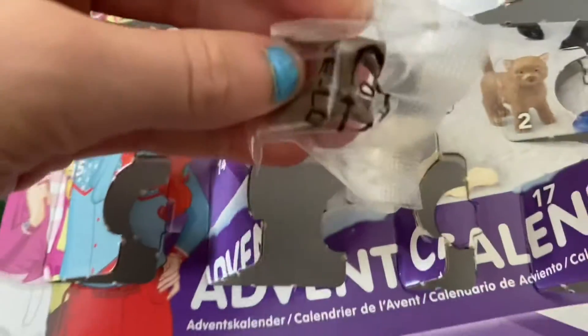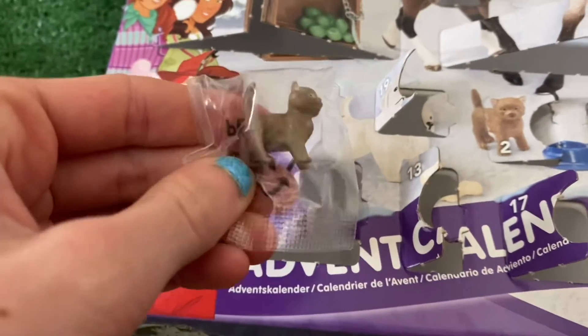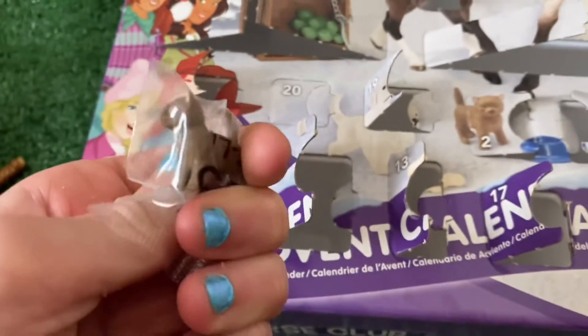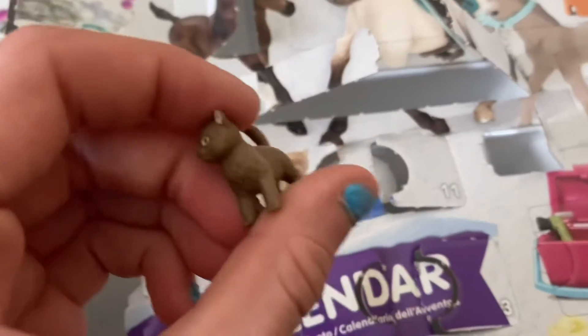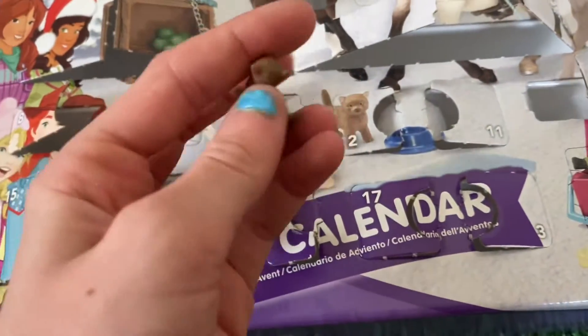It is the kitten. I knew it! Yay — I have so many kittens though. I have so many of these brown kittens. Alright guys, here she is. I might have to do a giveaway. I have a lot of kittens — so many.